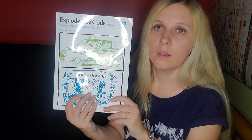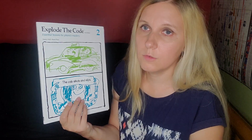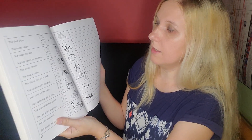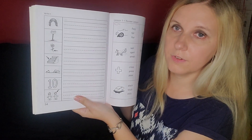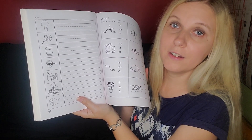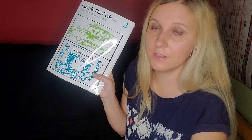We've also been using Explore the Code — we did the first one in kindergarten and now we're working through Explore the Code number two. This is a good addition for phonics work. It's not very exciting and it's black and white, but it gets the job done. You have sentences to read and mark which matches a picture, and fill-in-the-blanks where you write words. It's a phonics workbook — nothing super exciting, but it works really well. I feel like my daughter learned a lot from it, even though she didn't necessarily enjoy doing it.